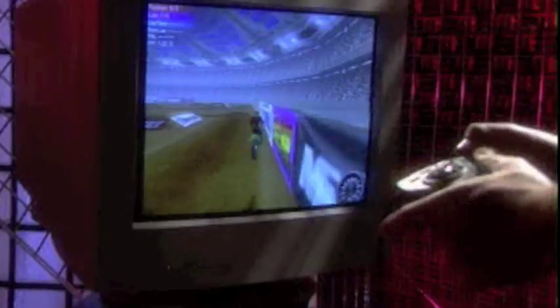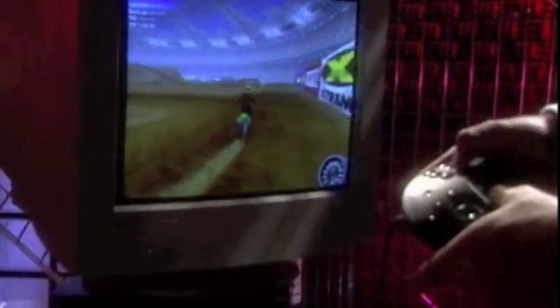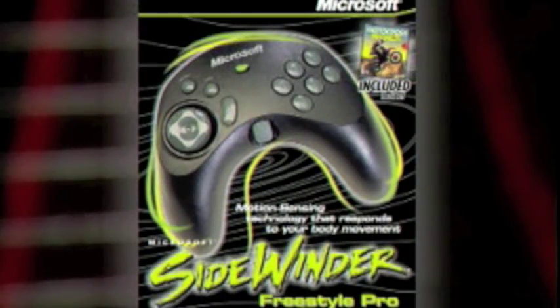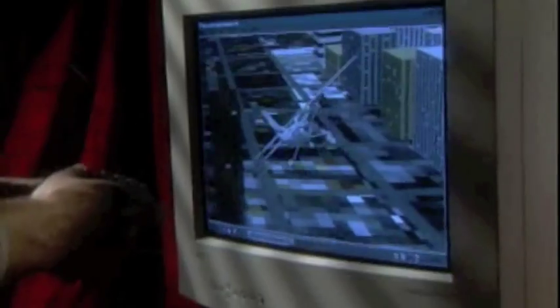Gamers, it's finally here! The controller with all the right moves. Any way that you move controls the moves within the game. It's the Microsoft Sidewinder Freestyle Pro! The revolutionary PC game controller that works with many of today's most popular games.